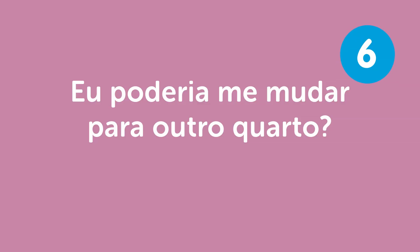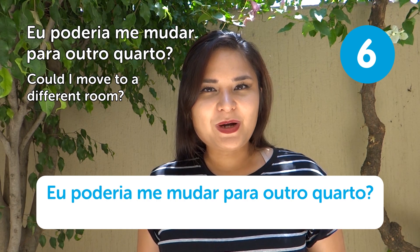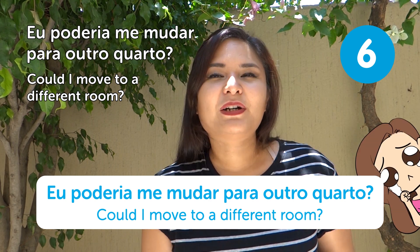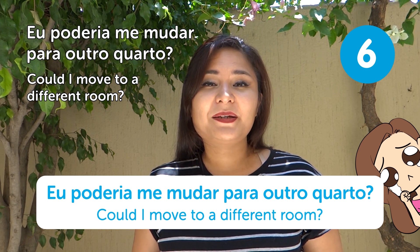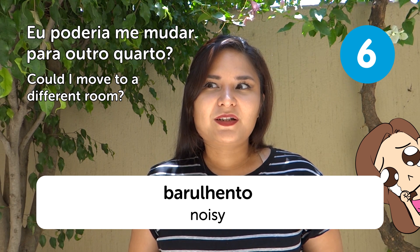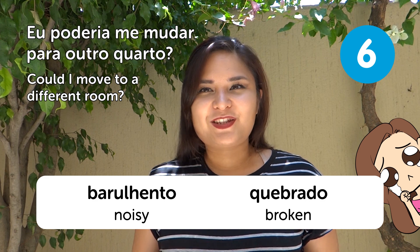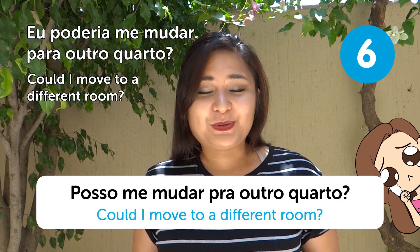"Eu poderia me mudar para outro quarto?" — Could I move to a different room? There are many reasons you might want to change rooms — maybe it's too noisy (barulhento) or something is broken (quebrado). So you can go complain and ask: "Posso me mudar para outro quarto?"